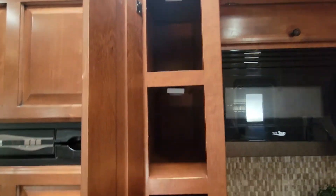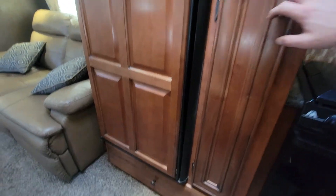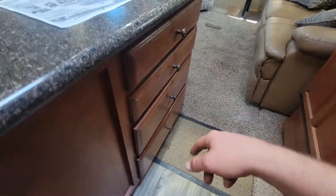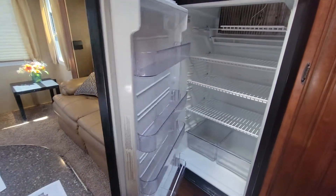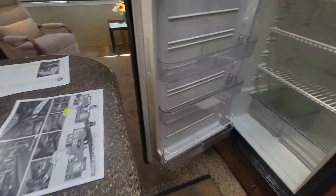Your pantry — they did put lights in each individual one, which is kind of cool, not mounted the best but they're there. Nice big deep drawer right there right in front of the fridge. You have four drawers right here, the bottom one being the deepest. A little bit bigger fridge, and as you can see with the slide out you have no problem accessing that fridge.